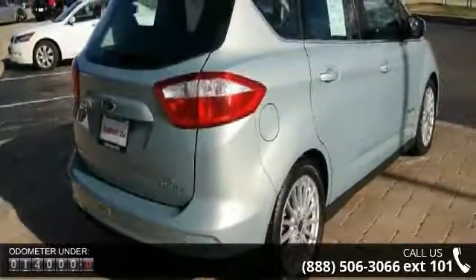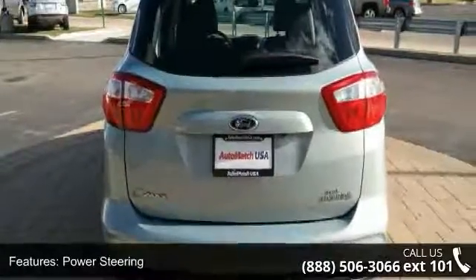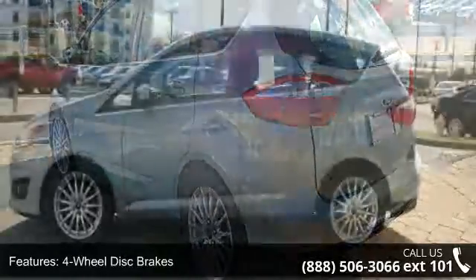Some of the top features included with this vehicle are front-wheel drive, power steering, ABS, 4-wheel disc brakes, aluminum wheels, rear spoiler, fog lamps, remote trunk release, MP3 player, and auxiliary audio input.